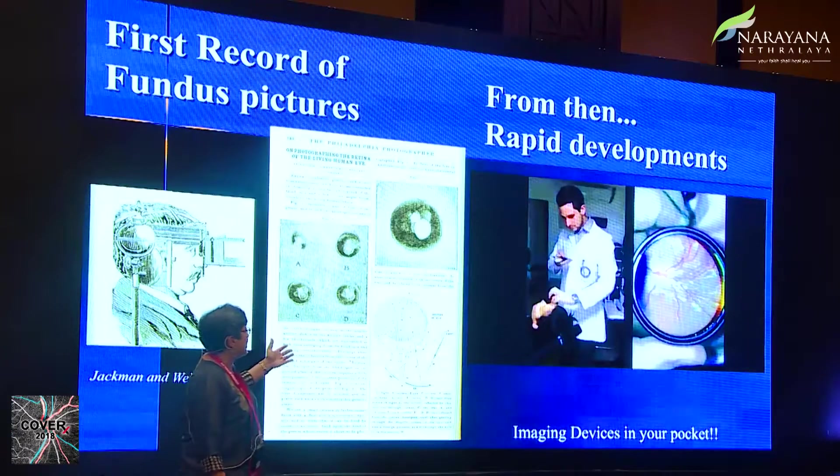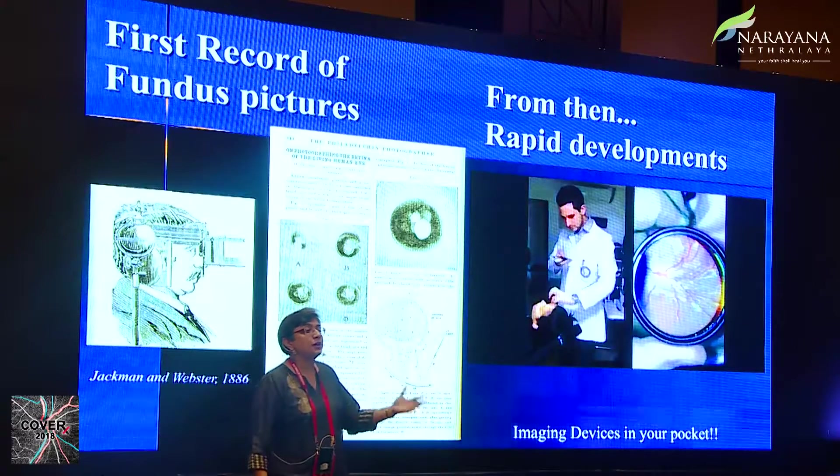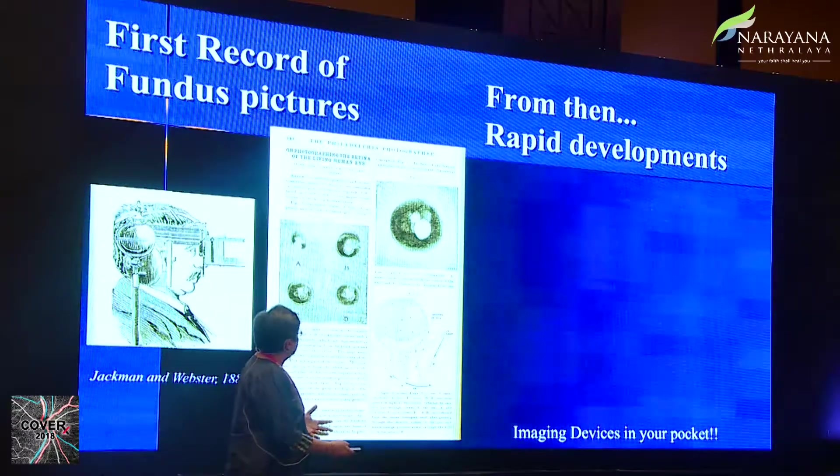Since then we've had rapid developments. This video shows how imaging devices can now fit in your pocket and your smartphone is good enough. Today's outline covers the devices we have to image the optic nerve: the OCT, which we're all familiar with; the HRT; and a new kid on the block — ganglion cell analysis. We'll also go through some real-world situations.